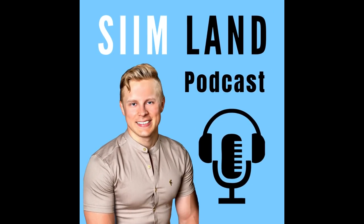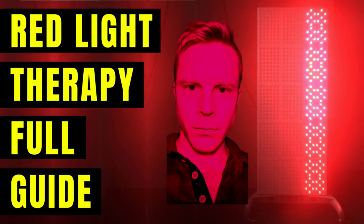Welcome to the Siim Land podcast. I'm your host Siim Land and today I'm playing you a presentation I gave about the benefits of red light therapy.